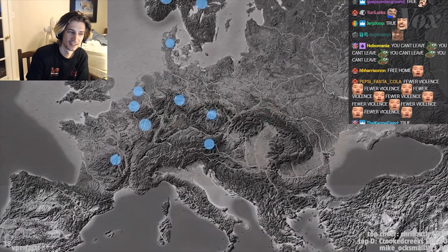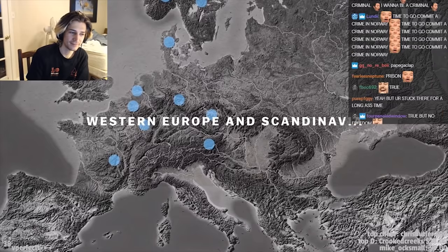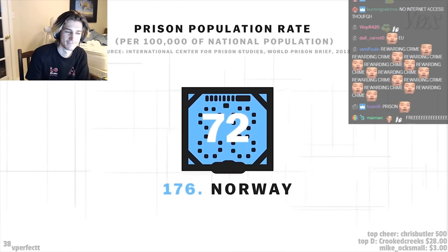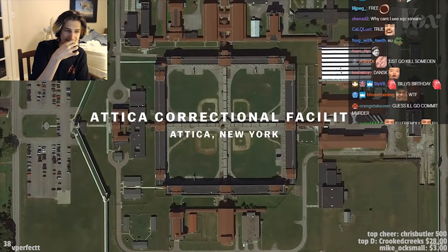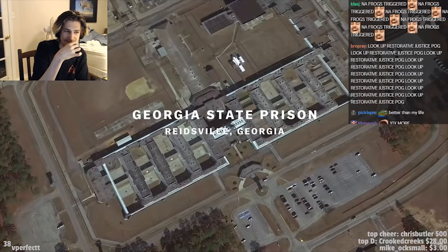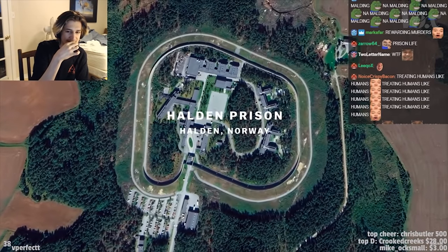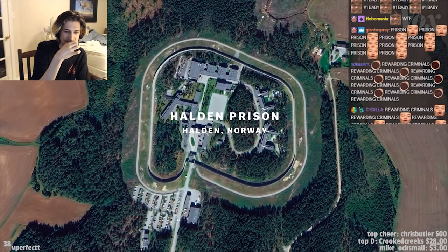Designing these humane prisons costs money, which is why most of the groundbreaking work is happening in western Europe and Scandinavia, where smaller prison populations and more robust social support systems allow for more flexible experimentation. And because U.S. prisons often prize cost-saving over design, it's still uncommon to see them here.